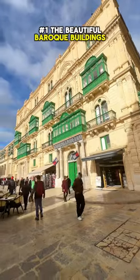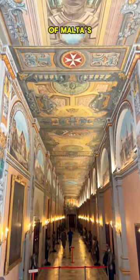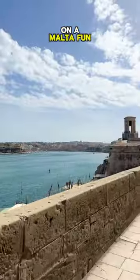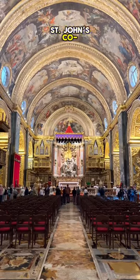The beautiful Baroque buildings and squares all around. The gorgeous Grand Master's Palace, which is the seat of Malta's Parliament today. A sightseeing tour on a Malta fun train was a unique way to see the city. The intricate and breathtaking St John's Co Cathedral.